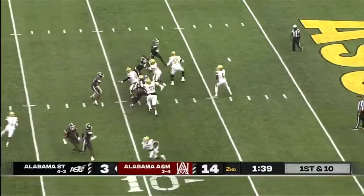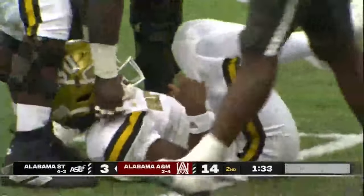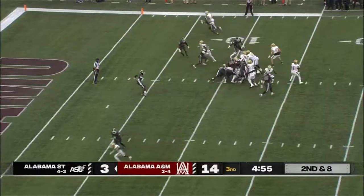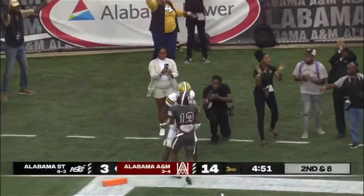First down and 10 for the Hornets. Here's Davis back to pass — Davis is going down. And once again that A&M defense. Davis with the throw, caught — touchdown Alabama State.